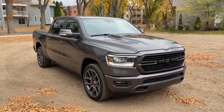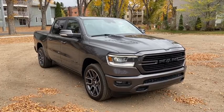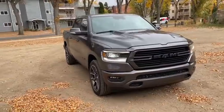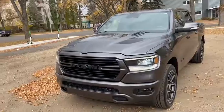Hey, it's Lindsay again at Waterloo Ford Lincoln. Today I'm showing you this pre-owned 2019 Ram 1500 Sport in grey. This Ram has the 5.7 liter V8 Hemi engine with automatic transmission and four-wheel drive.